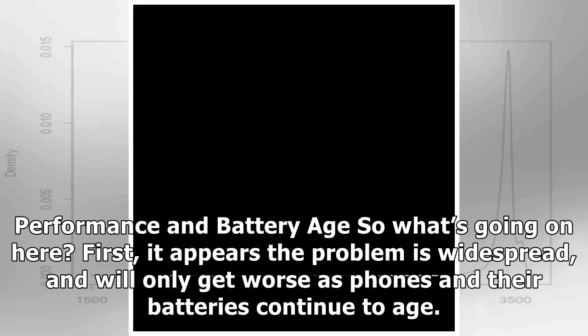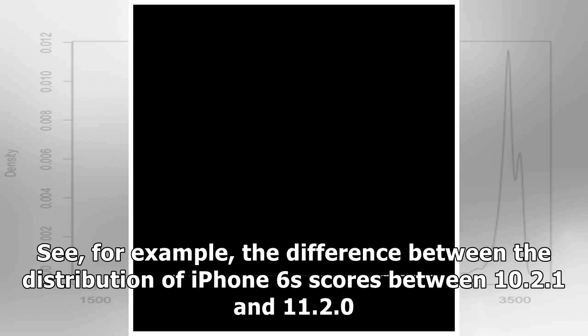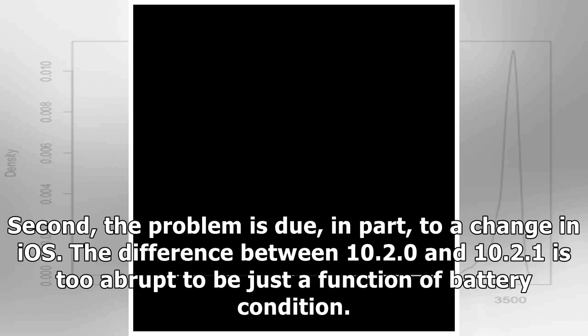So what's going on here? First, it appears the problem is widespread and will only get worse as phones and their batteries continue to age — see for example the difference between the distribution of iPhone 6s scores between iOS 10.2.1 and iOS 11.2.0. Second, the problem is due in part to a change in iOS, as the difference between 10.2.0 and 10.2.1 is too abrupt to be just a function of battery condition.